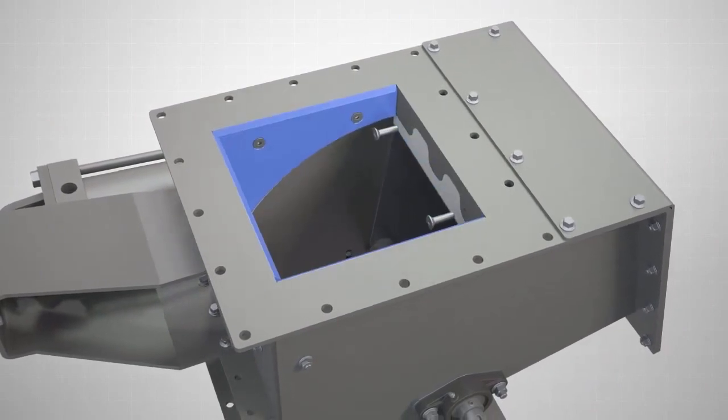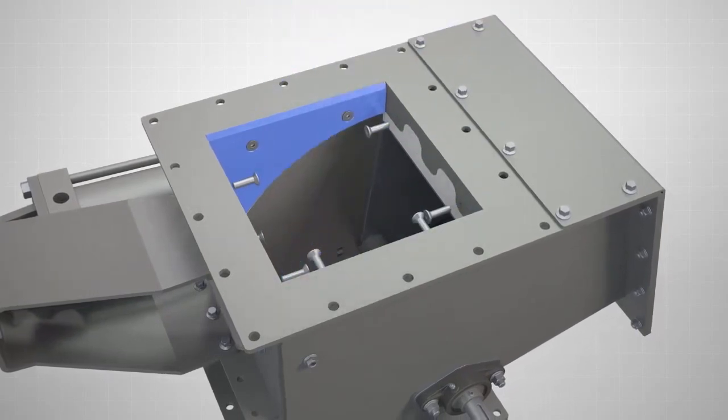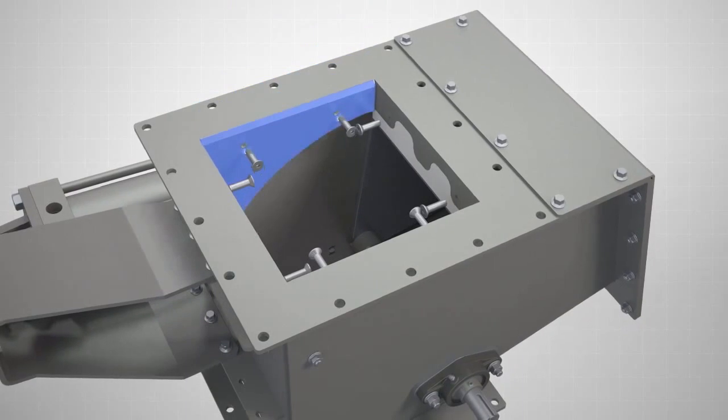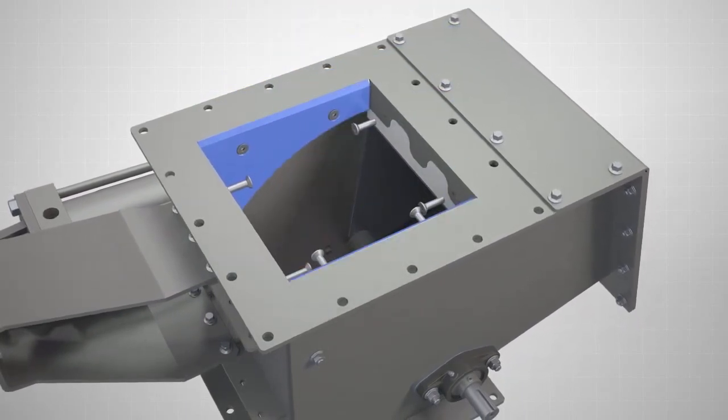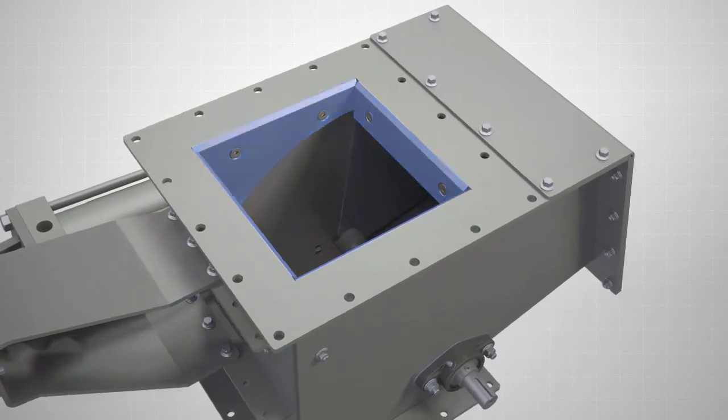A maintenance-friendly feature of the RBG is its replaceable liners. Abrasive materials will cause significant wear points. To combat these issues, Vortex uses abrasion-resistant liners that can be replaced, significantly extending the service life of the valve.